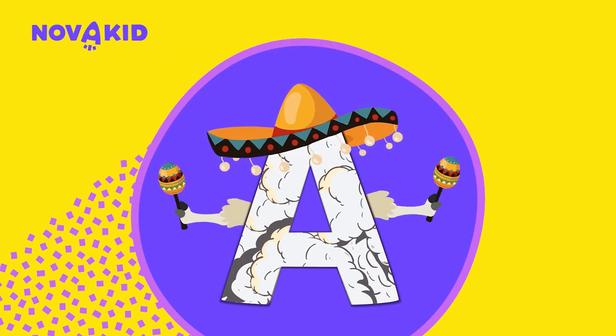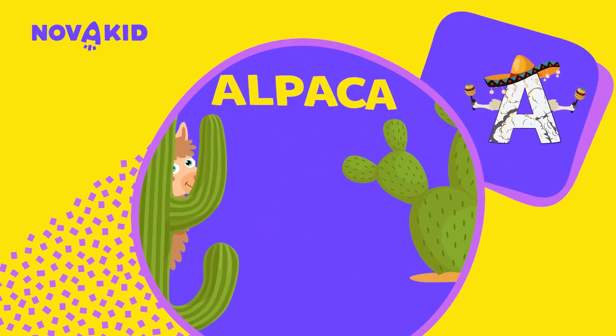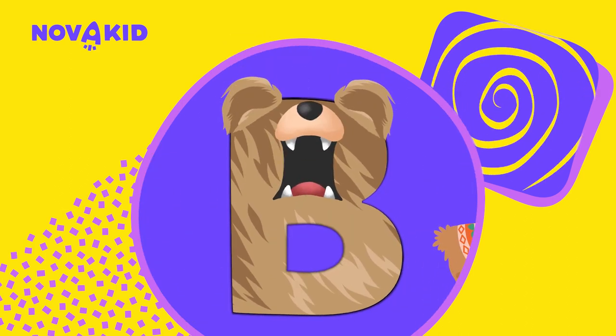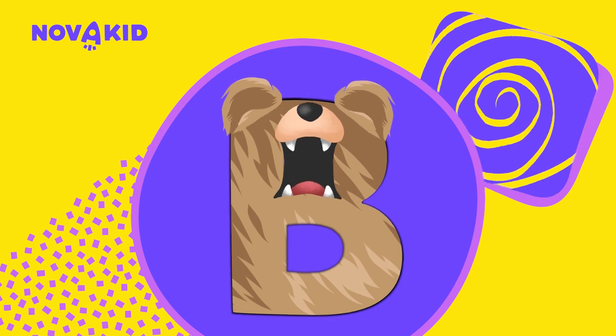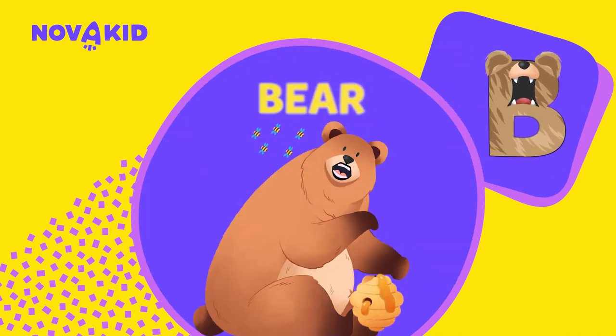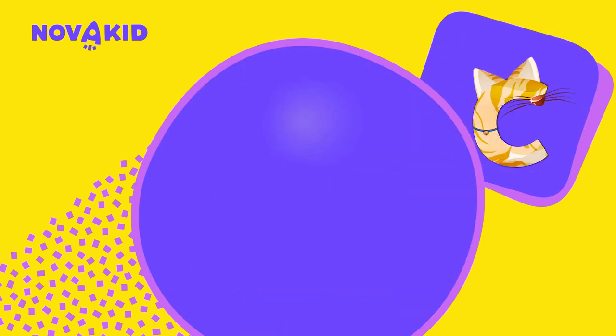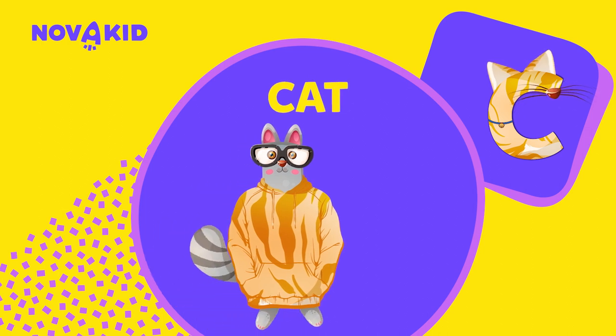A — A is for alpaca. B — B is for bear. This bear looks hungry. C — C is for cat.